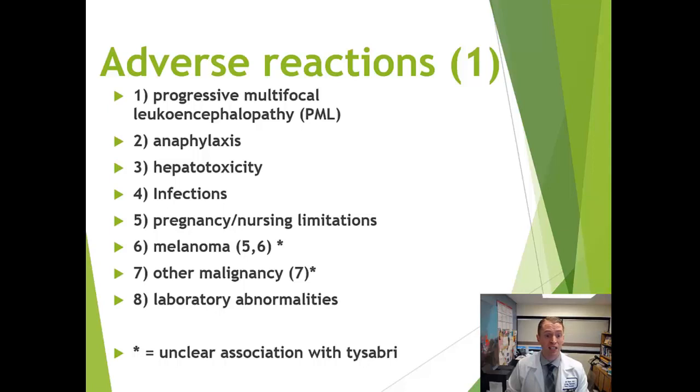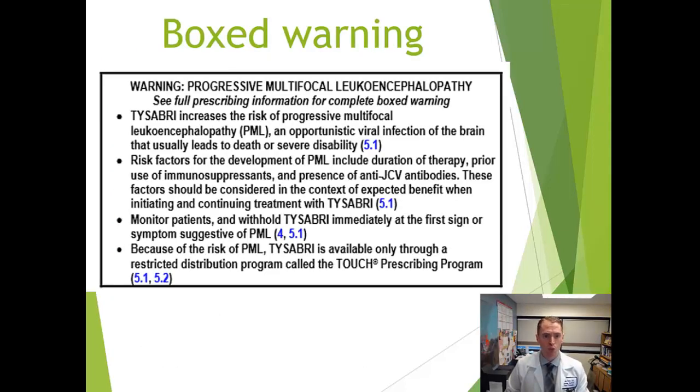There's a potential theoretical risk of melanoma because alpha-4 integrin has been found on melanocytes. Other cancers have been associated with Tysabri, though it's unclear if Tysabri truly increases the risk. Certain blood test abnormalities have also been seen. The black boxed warning for Tysabri specifically addresses PML.